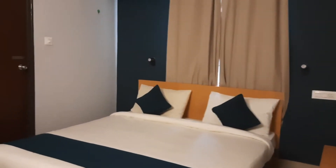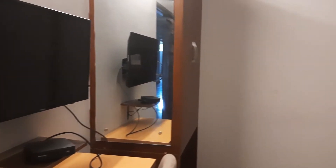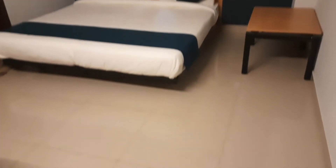This is a fully furnished single room with attached washroom. This is the TV cabinet. Cupboard is there. This is the queen-size bed. This is the overall size of the room.